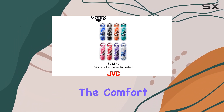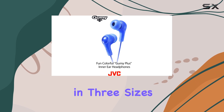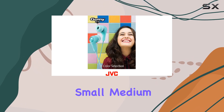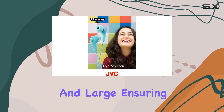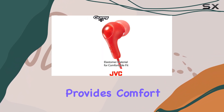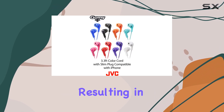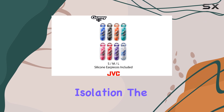One of the standout features is the Comfort Fit ear tips. The soft, color-matched earbuds come in three sizes — small, medium, and large — ensuring a perfect fit for every user. This customizable fit not only provides comfort, but also enhances the sound quality by creating a secure seal, resulting in better noise isolation.